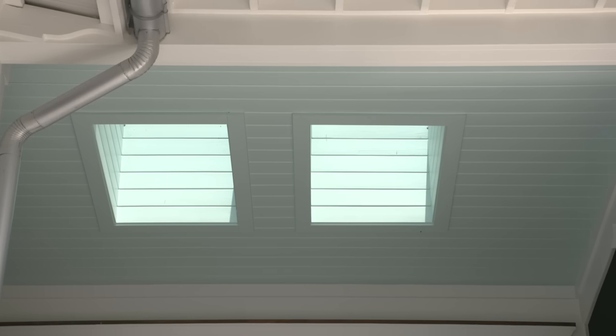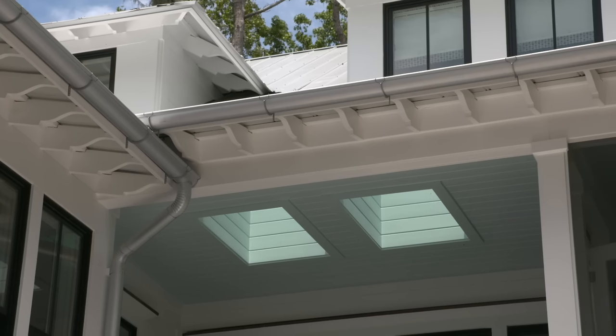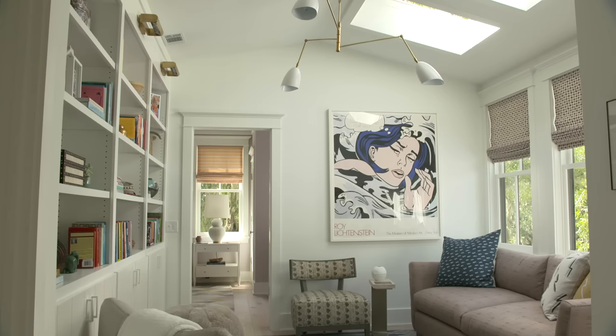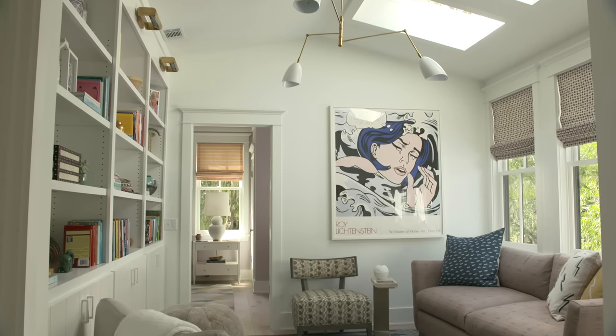I particularly like the Vlex skylights on the porches because they bring a lot of natural light into our living spaces. And in the South, when we put these porches across the back, we like to see the natural light get back into the living spaces. The Vlex skylights give us those options to bring it into our living spaces.